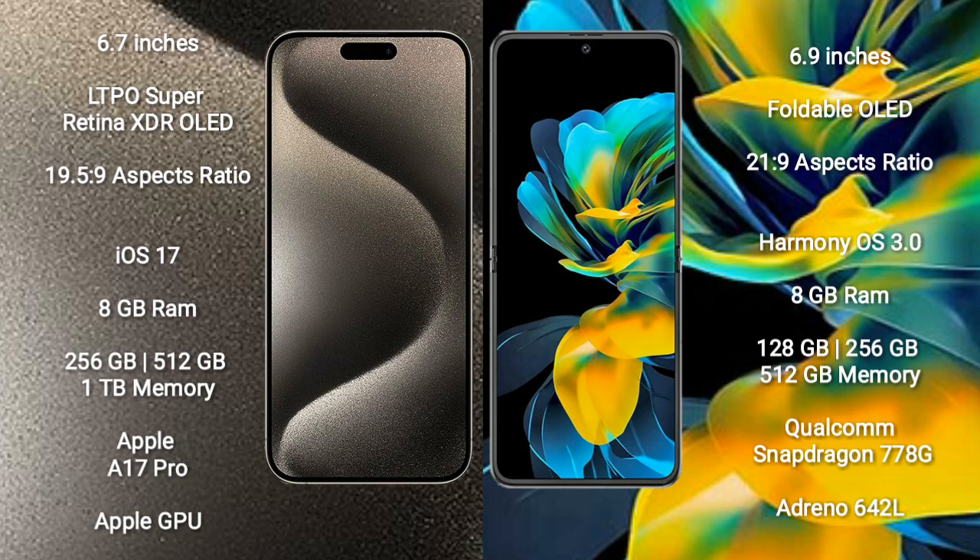iPhone 15 Pro Max runs on the iOS 17 operating system. Wahabay Pocket S runs on the HarmonyOS operating system.